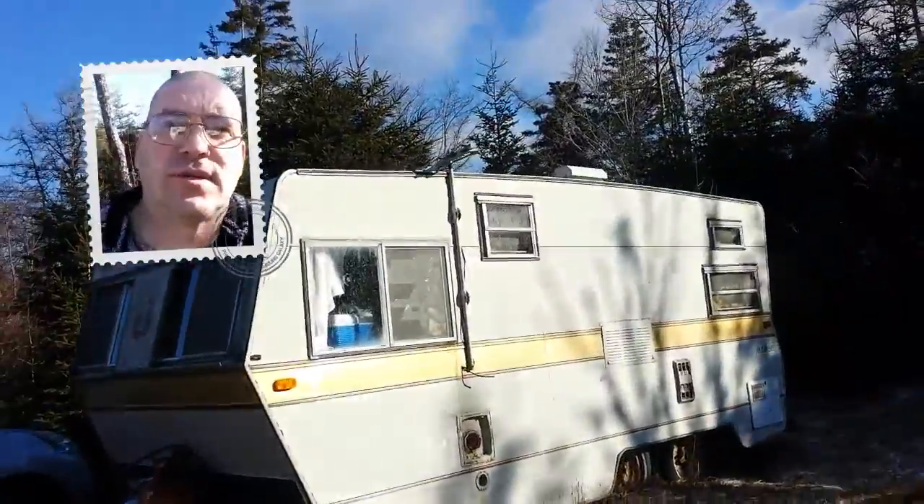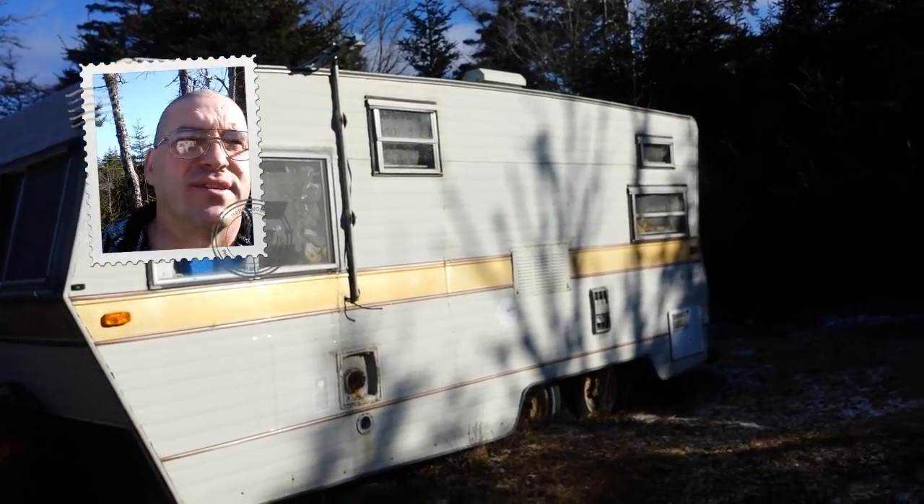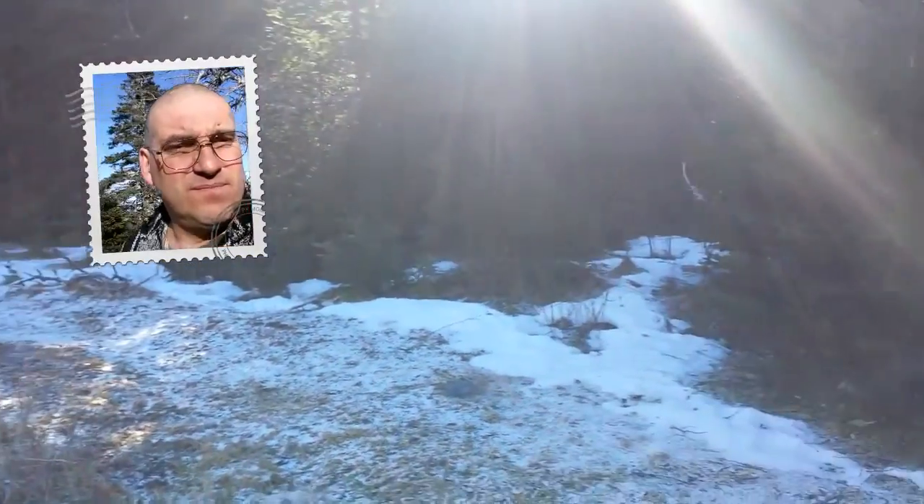Well, this thing's so old — look at the aerial up there. You can't even get stations on those aerials anymore around here. Yeah, not a bad little lot.